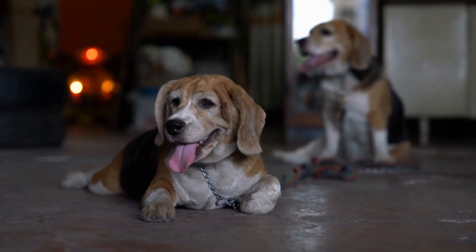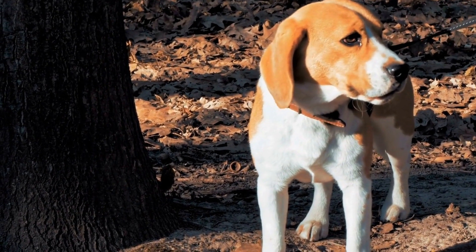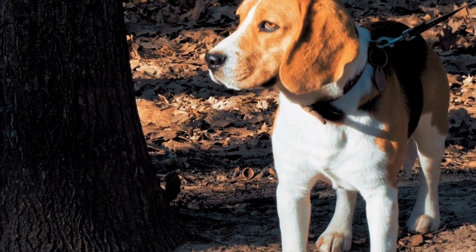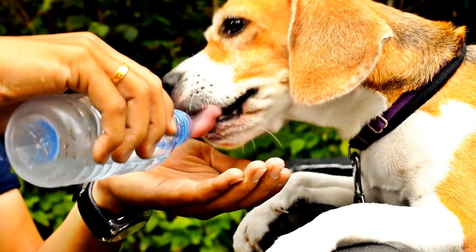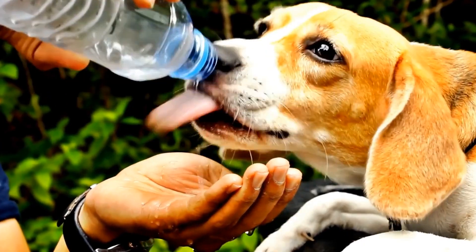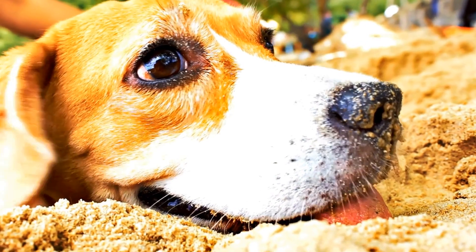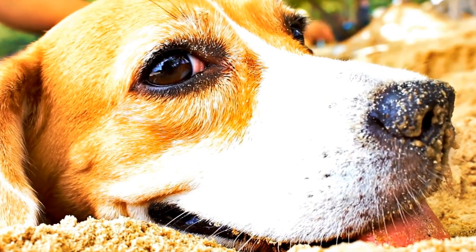Conclusion. While beagle aggression towards cats can be a concern for pet owners, it is important to remember that with proper training and guidance, this behavior can be managed and improved. Start early by socializing your beagle with cats, establish clear boundaries, and use positive reinforcement training techniques. Seek professional help if needed. With patience and consistency, you can help your beagle and cat coexist peacefully and harmoniously in your home.